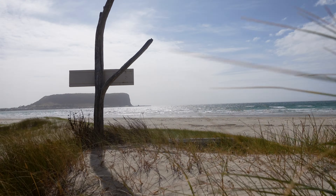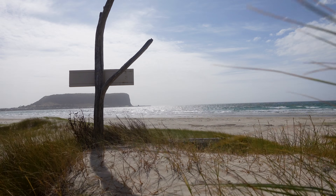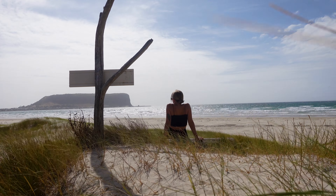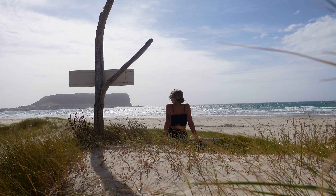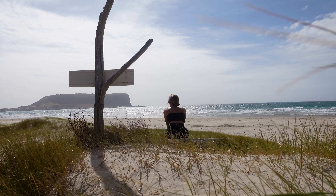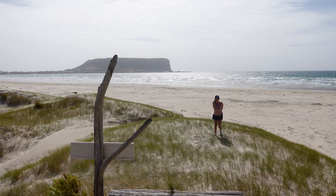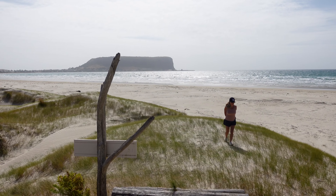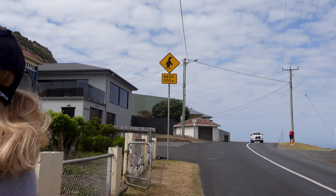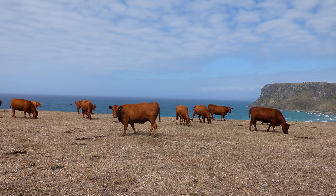Our final day in Tasmania felt kind of bittersweet. We decided to get active so we rode our bicycles around the town. Stanley really was the perfect place to wrap up our two-week trip — the silence of the evenings, the crashing shoreline, and the windswept beaches provided a picture-perfect contrast from our action-packed holiday.